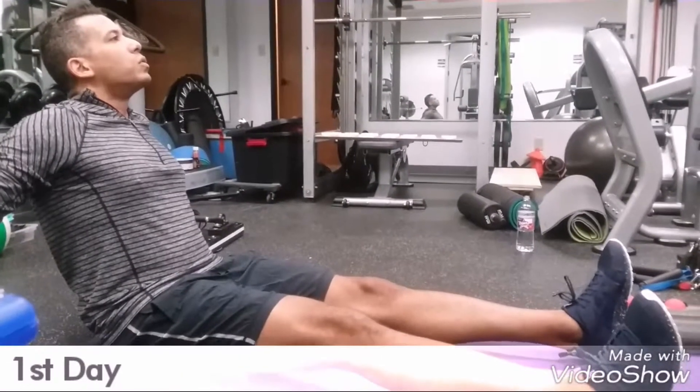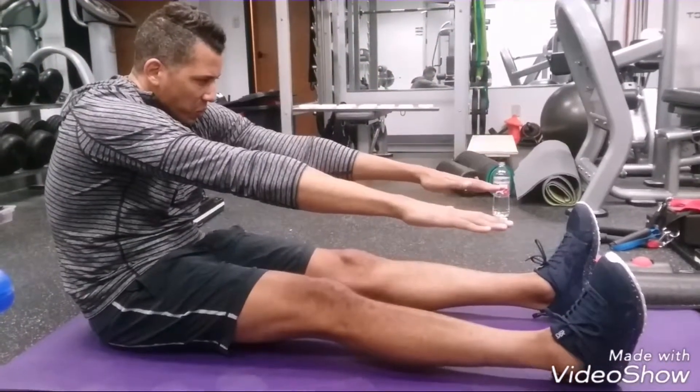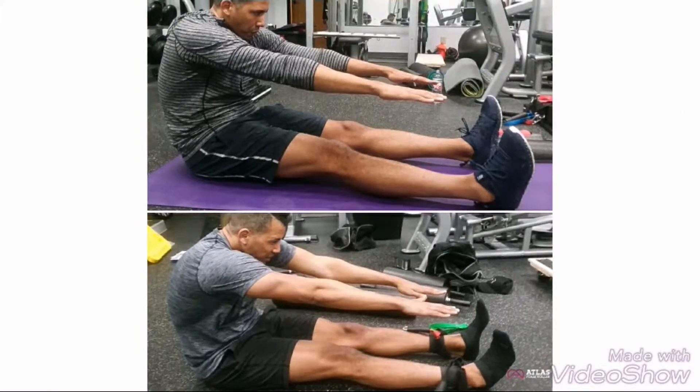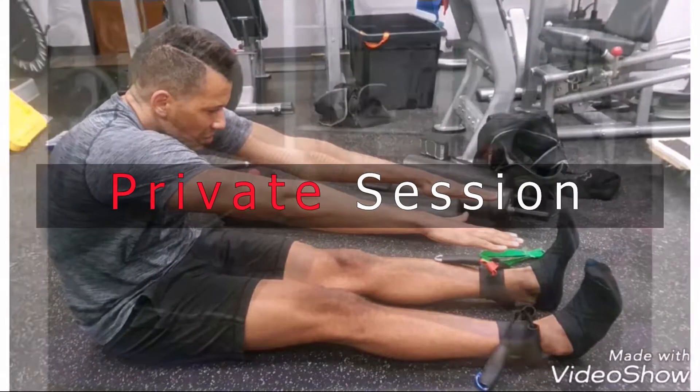Welcome to Stretch Therapy Dallas — the first stretch therapy program in Dallas that integrates Atlas foam rolling, stretching, myofascial release, reflexology, and a lot more.